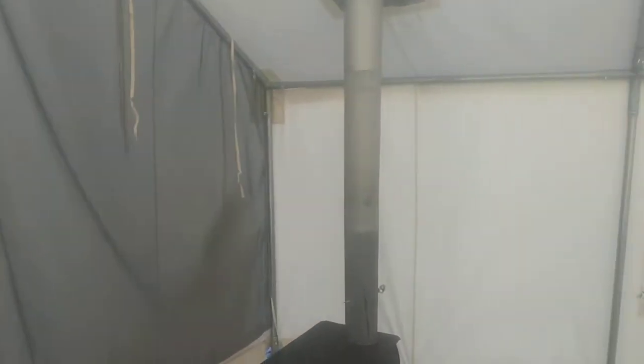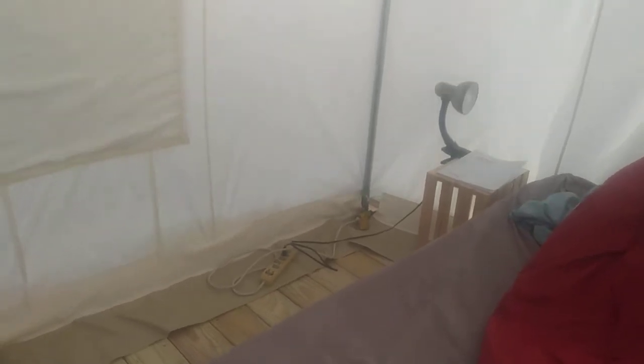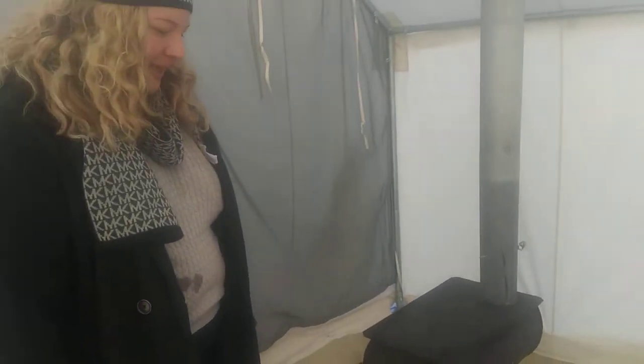And you said there's electricity in here too? Yeah, there's electricity in this one, which is rare actually, so that's great. You can't use a space heater, but you got a lamp and a phone charger. And we even watched Netflix last night with the wireless internet.